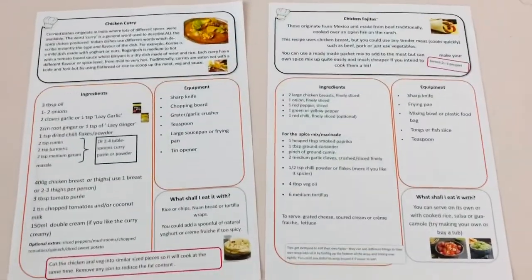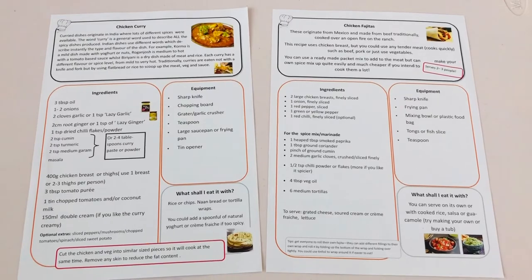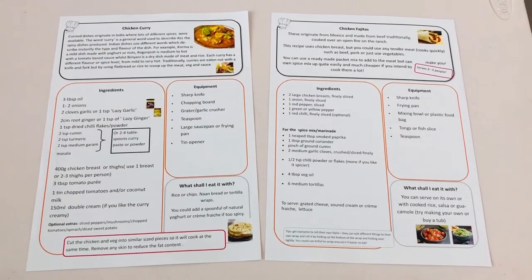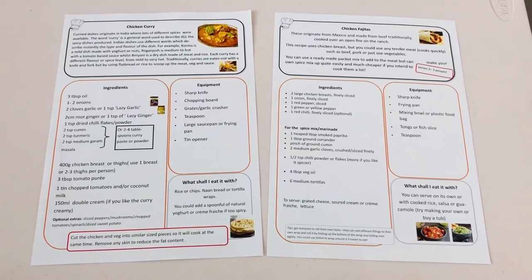On top of all of that, you will then receive two wonderful recipe cards from Miss Knight. And then there are the online videos that go along with these to help you cook along with Mrs Knight. Links are in the description below.